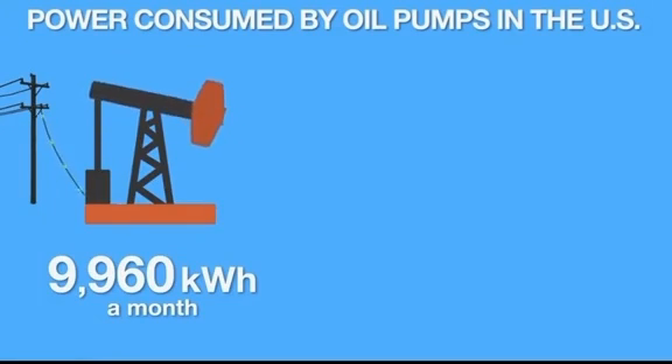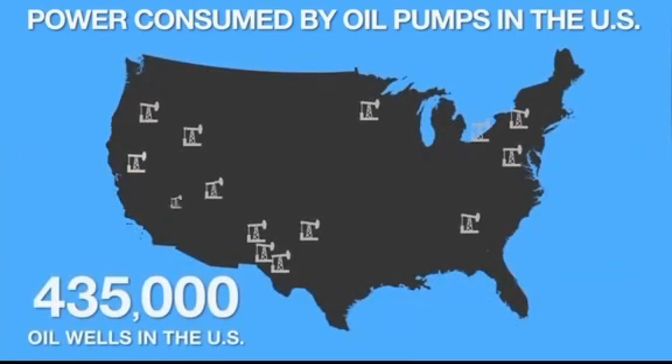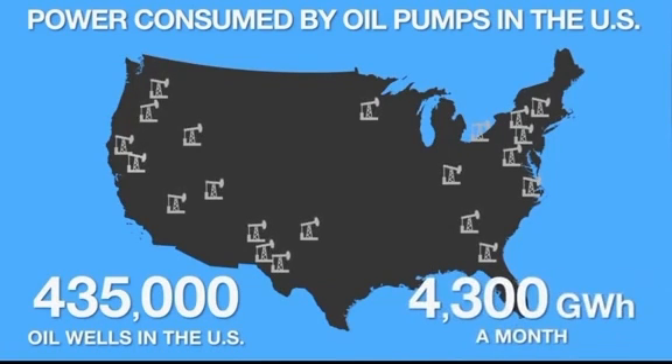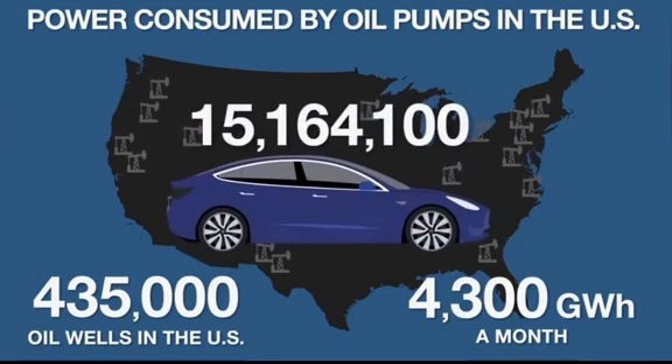To put that in context, that is enough electricity to power a Tesla Model 3 for 34,860 miles. In the United States, there are an estimated 435,000 oil wells using pump jacks. Estimated electricity use for these wells is over 4,300 gigawatt hours a month. That is a lot of electricity, and that is just to get the oil out of the ground — and that's just U.S. oil wells on land.